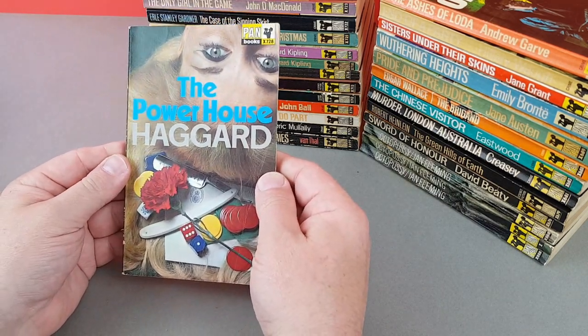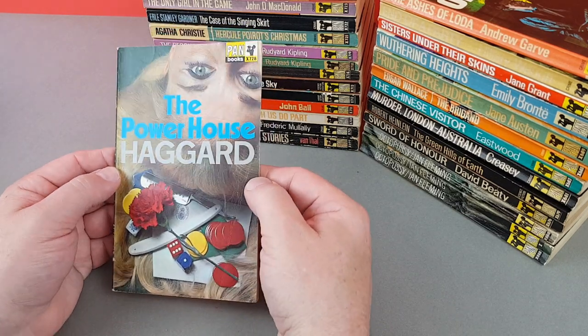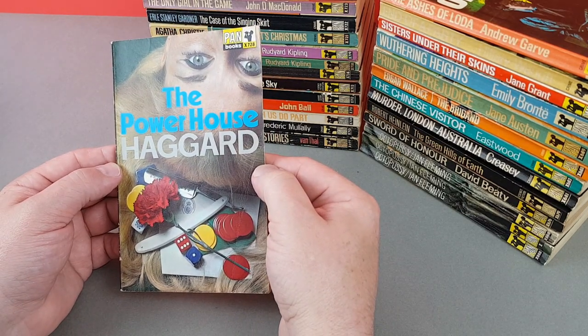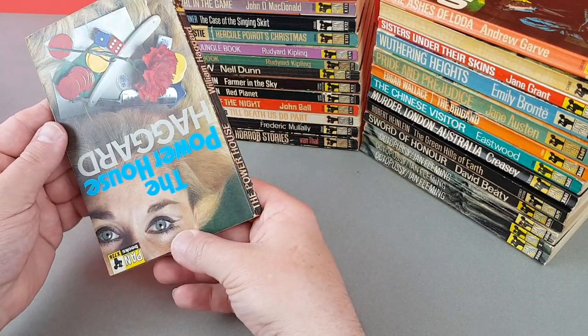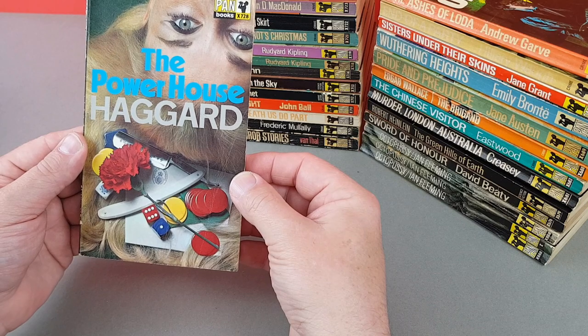X728 is The Powerhouse by Haggard. Once again they've got the model there and they've just laid all the props out in her hair. Oh dear.